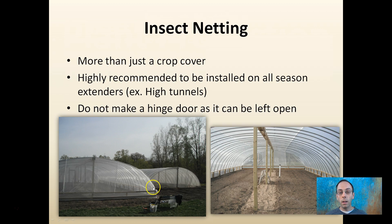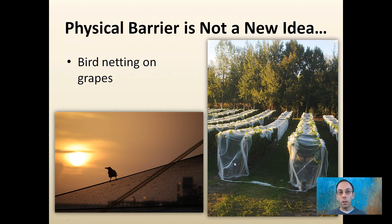This physical barrier is not a new idea. While it's being newly applied for insects, bird netting on grapes is very common to keep birds out from picking away at all the wonderful grapes before they're harvested.